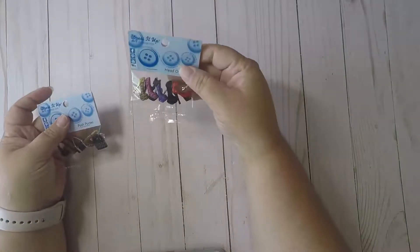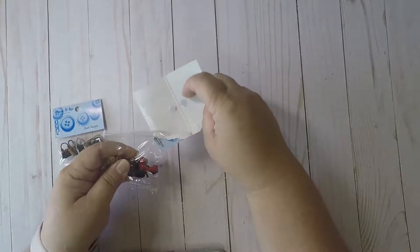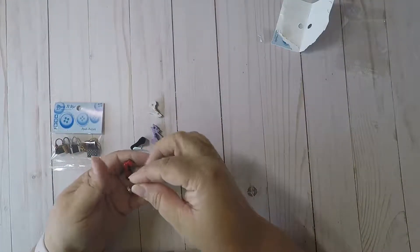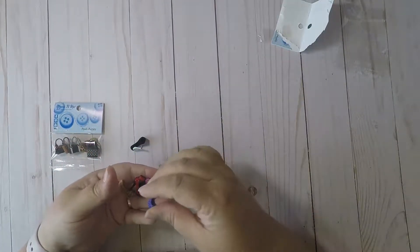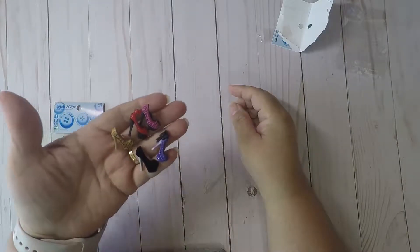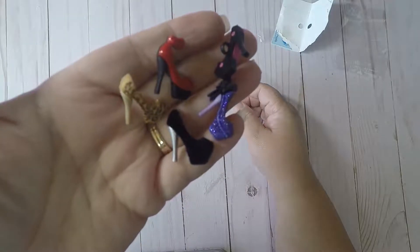I also picked up these buttons and they are super cute. Let's go ahead and open them so we can get a better look because the glare in this room is not very good. I picked up these high heels buttons because I'm working on a new TN — hopefully you can see that. Very cute high heels.